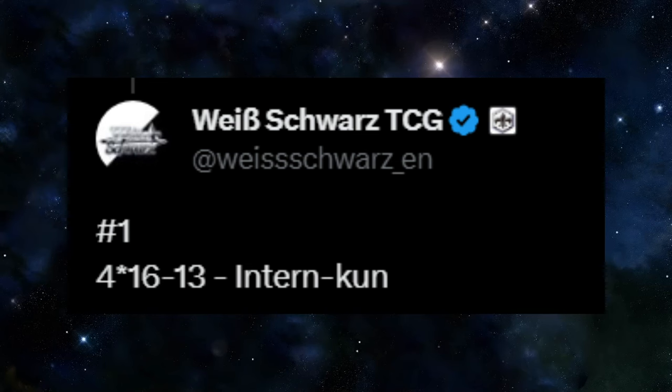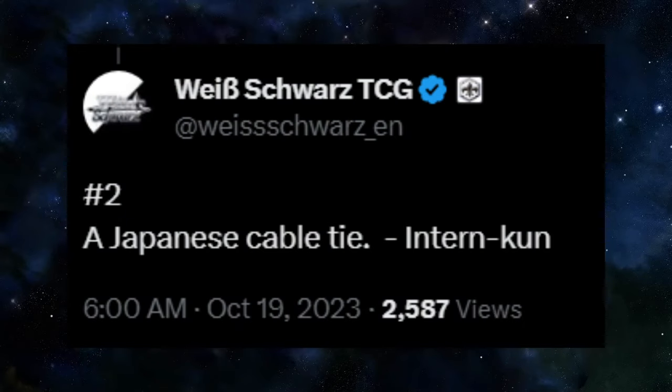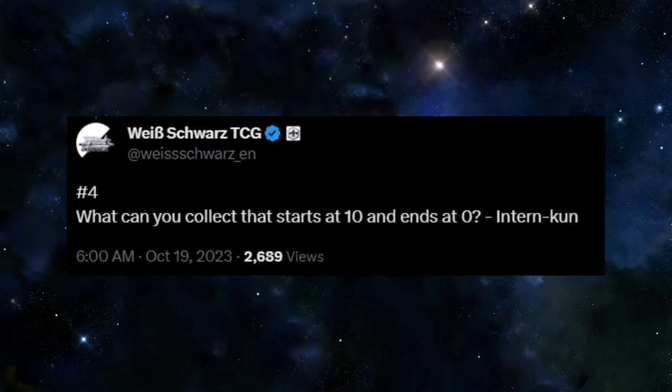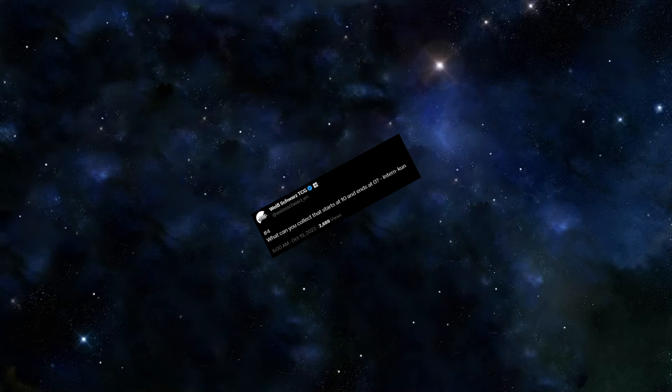The day of, they started giving hints for series coming to Weiß Shores. Number one is a math problem — Idol Master Shiny Colors has 51 girls, so we're getting Idol Master. Second is a Japanese cable tie. We all know the secret art of Shibari, so obviously... for the love of God, Bushiroad, please do not Google that. Third is one of the five stars in the city of Shikoku — I assumed it was Maigo, since there are five of them and it's a Bushiroad property uploading English episodes on YouTube, though my mind also went to Persona, but that's Shinjuku. Fourth: what can you collect that starts at 10 and ends at 0? I was told it was the Bang Dream Countdown Collection, which makes sense now that I say it out loud.